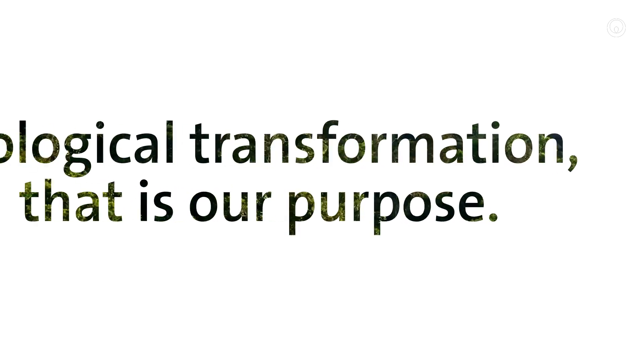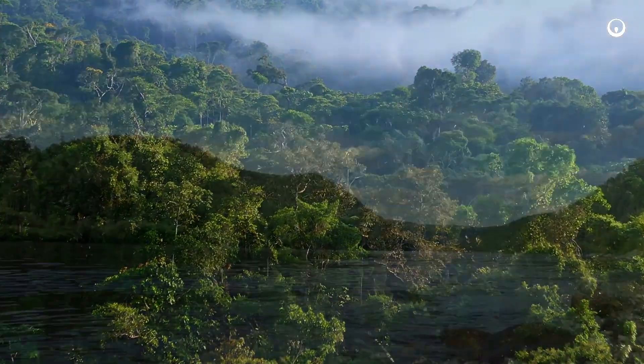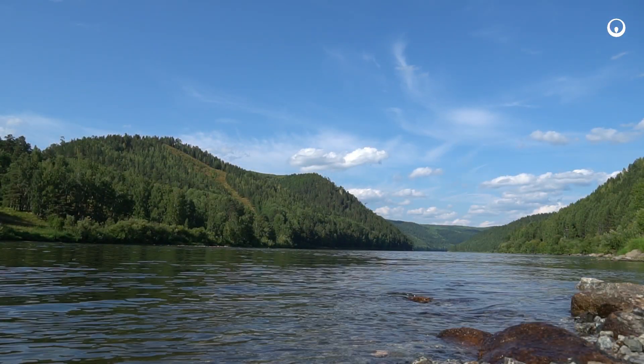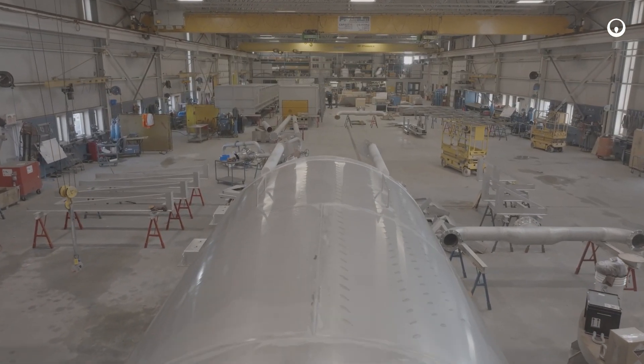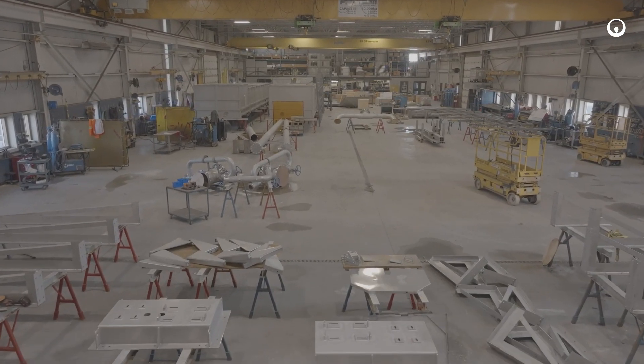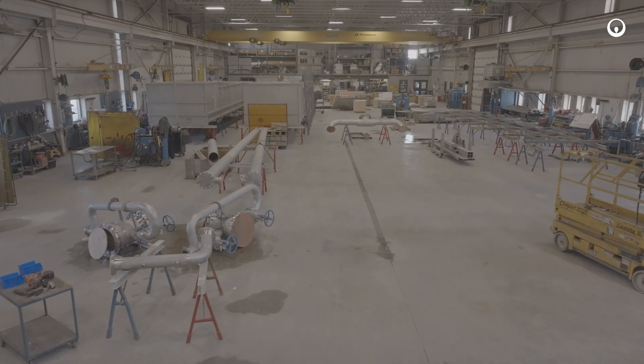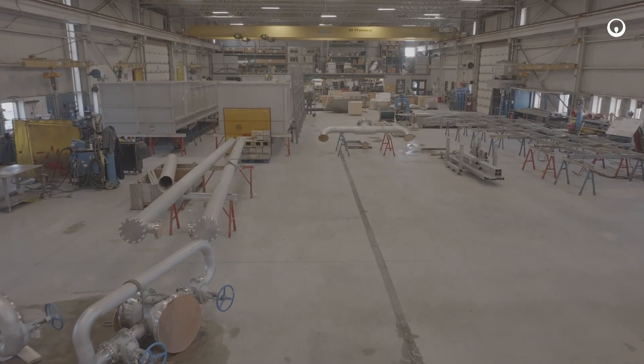At Veolia, ecological transformation means acting to reconcile human progress and environmental protection. Veolia's Poseidon DAF and DNF systems are part of this purpose. This equipment is built, where required, to operate in air or nitrogen type conditions with zero emissions.